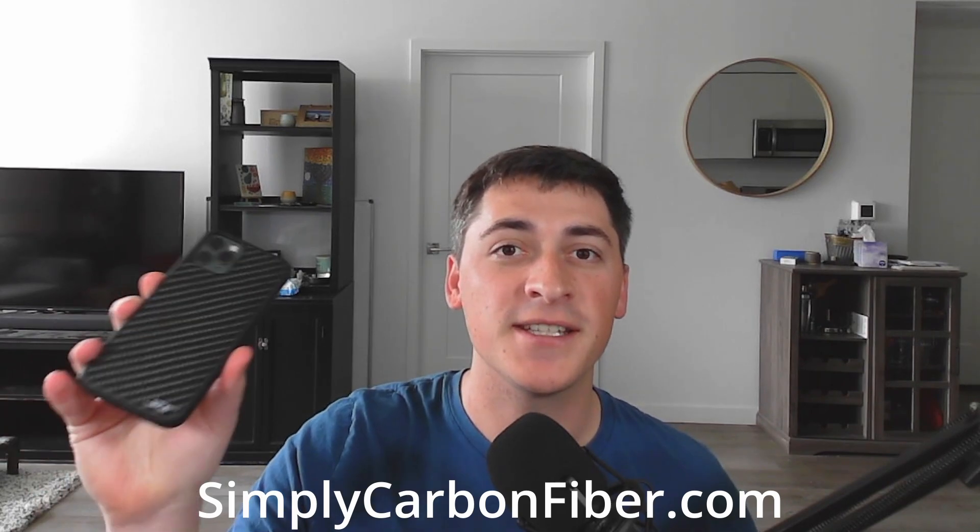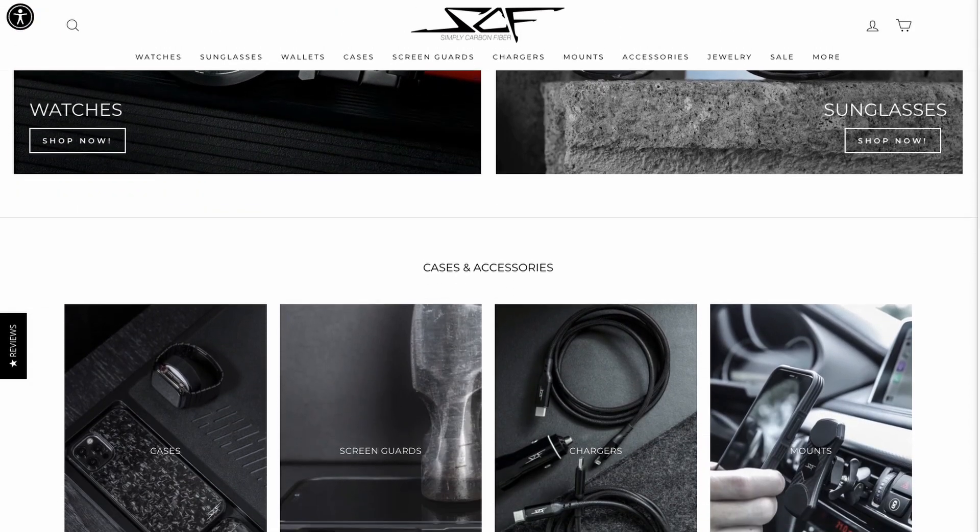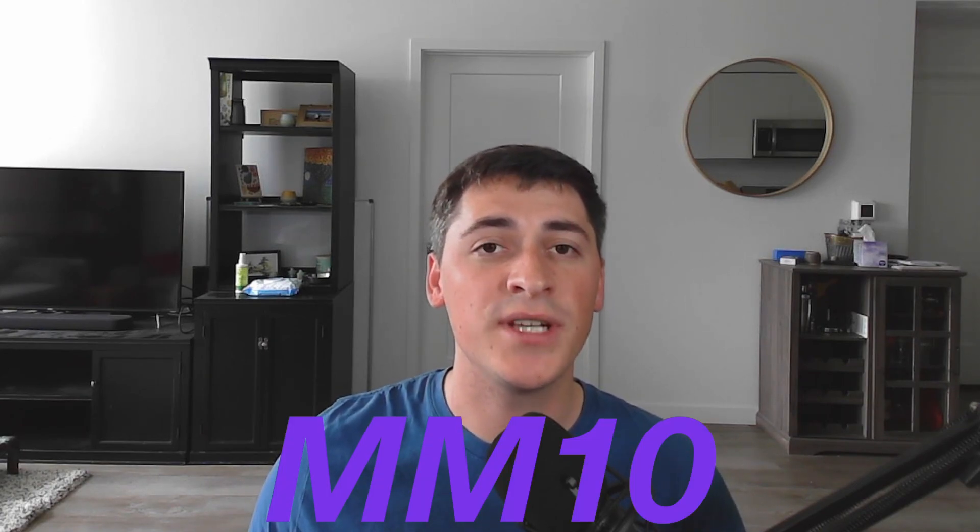We have a sponsor in today's video — the first sponsor for Motor Matchup — it's Simply Carbon Fiber. They sent me a carbon fiber phone case for my iPhone 11 Pro and a super cool lightweight wallet made of 100% carbon fiber. It holds cash, cards, and my ID — super strong, super light, and way less bulky than my existing wallet. Check them out at simplycarbonfiber.com; they sell watches, sunglasses, wallets, and phone cases. Use code MM10 for 10% off at checkout.